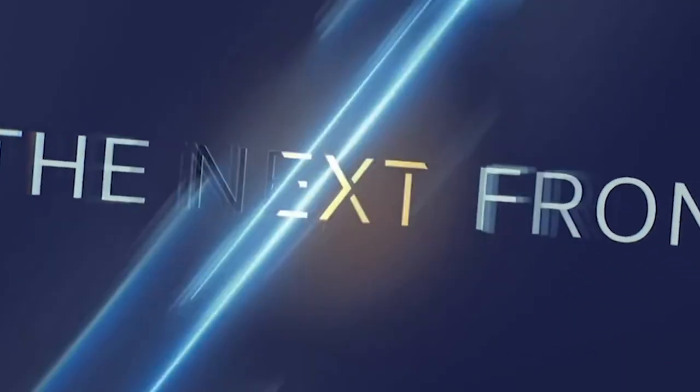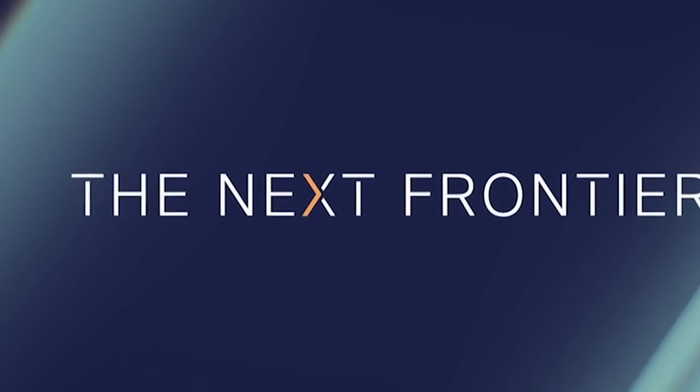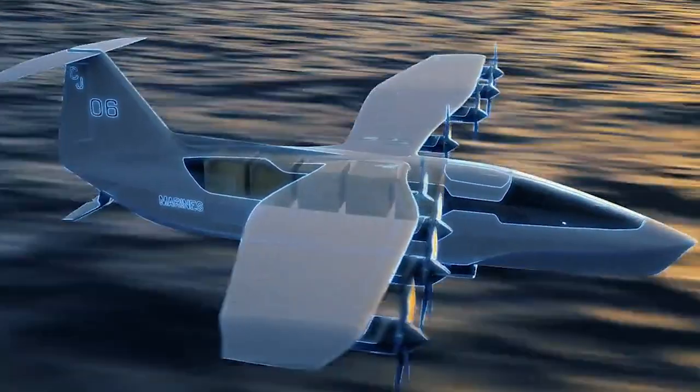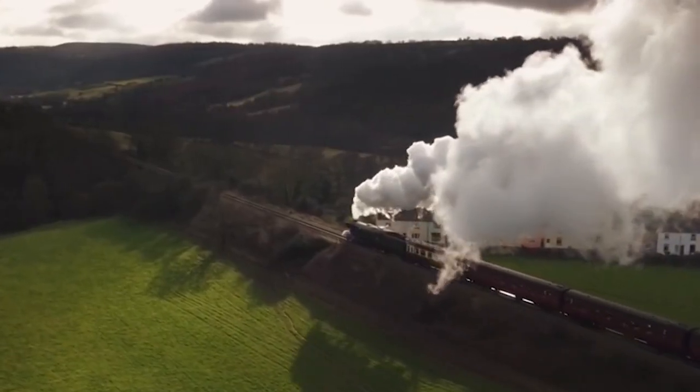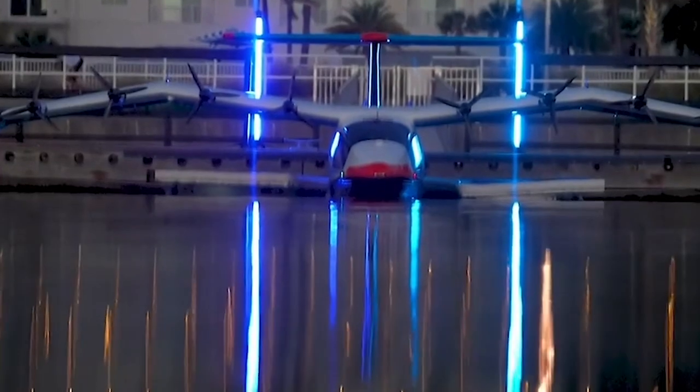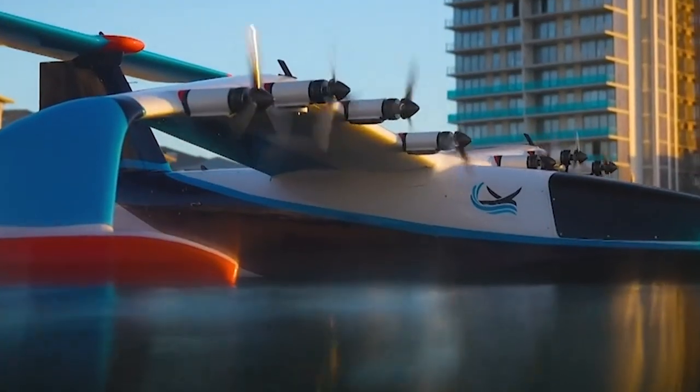Feature one: 100% electric, zero emissions. It is an electric aircraft, which means it has zero emissions and is environmentally friendly, making it an ideal choice for those who are looking to reduce their carbon footprint. Feature two: 160 nautical mile range. It has a range of approximately 160 nautical miles — 180 statute miles, 300 kilometers — at battery end of life, which is sufficient for most short-haul flights.